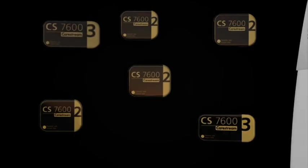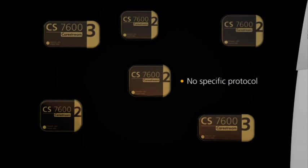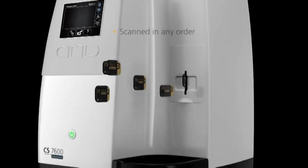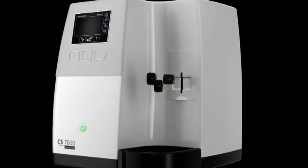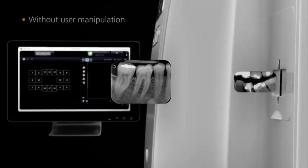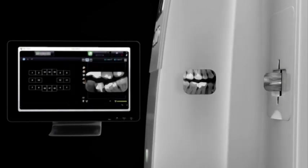Scanning a full mouth series can be tedious, but with Scan&Go technology, there's no longer a need to follow a specific protocol or remember which plate goes with which tooth — all the plates can be scanned in any order. The images are then sent and mounted to the right position on the computer without any user manipulation. The system does everything for you.